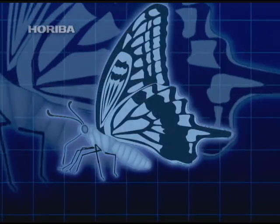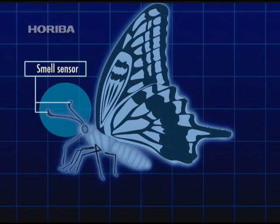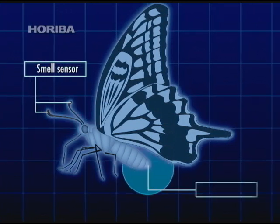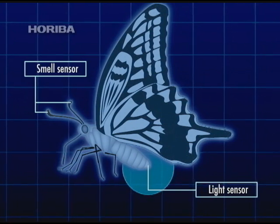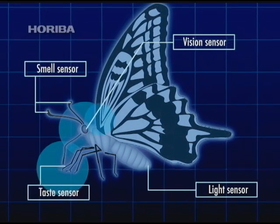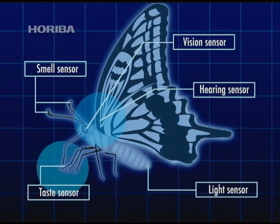It is believed that the swallow-tailed butterfly's sense of smell is the same as a moth's — it requires touch. At the same time, recent studies have revealed that there is a light sensor related to reproduction in the swallow-tailed butterfly's abdomen. It is quite conceivable that the smell sensors used to locate plants are hidden somewhere else in the butterfly's body.